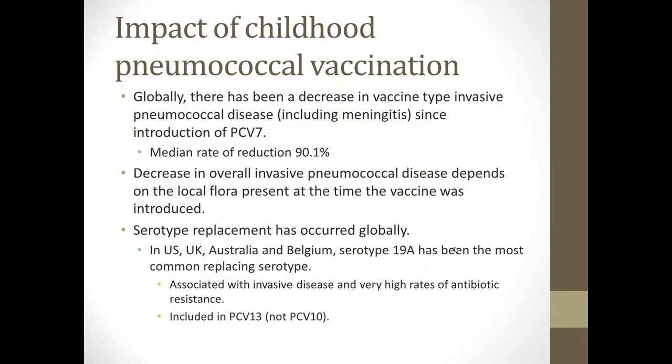Globally, there has been a significant decrease in vaccine-type invasive pneumococcal disease since the introduction of Prevnar. The median reduction rate has been 90%, varying depending on the vaccine used and the population studied — serotypes can vary geographically. Serotype replacement since introduction of Prevnar 7 has occurred globally. In the United States, United Kingdom, Australia, and Belgium, serotype 19A has been the most common replacing serotype. A replacing serotype refers to a non-vaccine serotype that increases in frequency after your vaccine eliminates the more common ones. After Prevnar 7, we did see an increase in certain other types, and 19A was one of those.